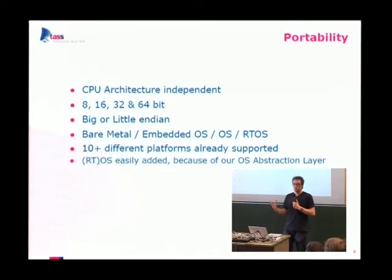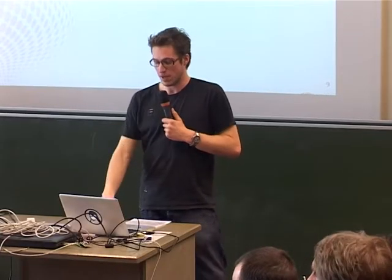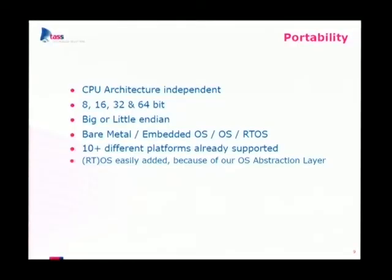We support real-time operating systems and more complete operating systems. Right now we support about 10 or more different platforms and believe it's very easy to port PicoTCP to a new board. Supporting a new operating system should also be easy because we wrote our own operating system abstraction layer — you just implement that layer and all the rest stays the same.